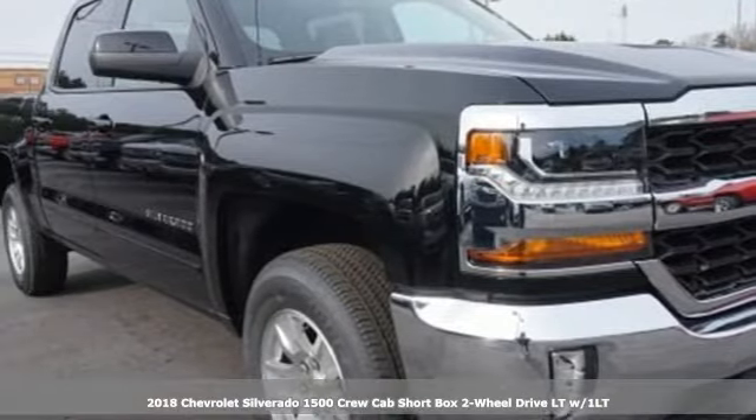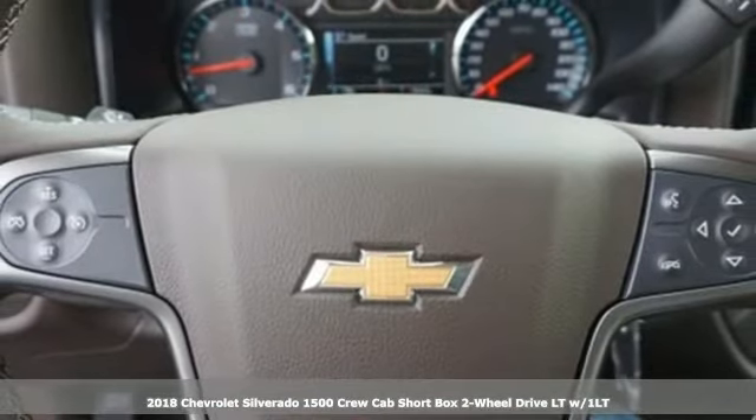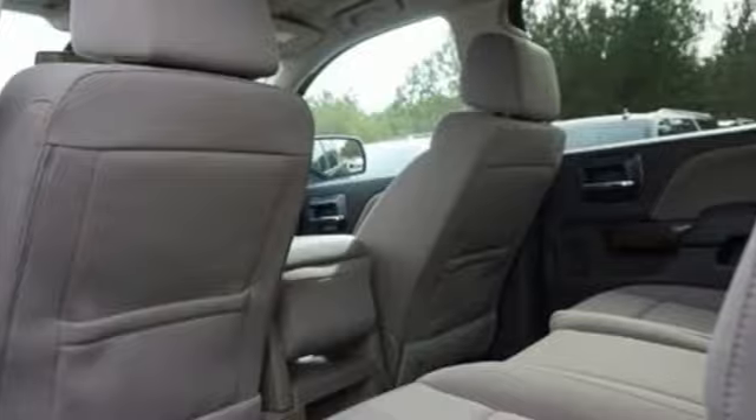Here's a new 2018 Chevrolet Silverado 1500, equal parts suave and stout. This multi-tasking Silverado is a powerful personality, plus it offers an exciting list of features.